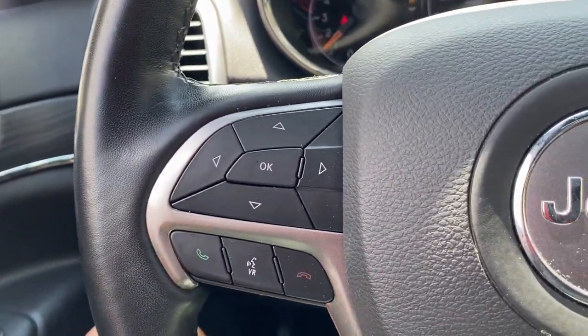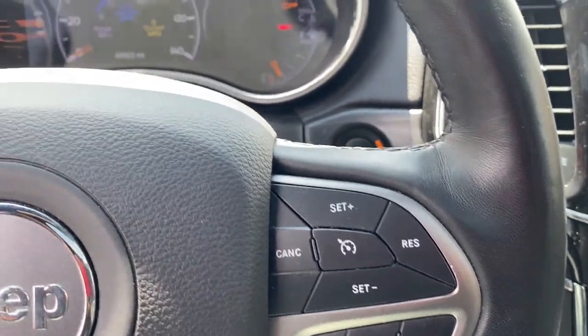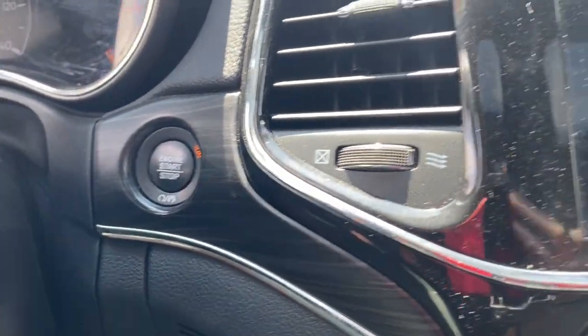Power passenger seat, power liftgate, premium sound system, satellite radio. Take control of the journey in comfort and style. Get into the Grand Cherokee.